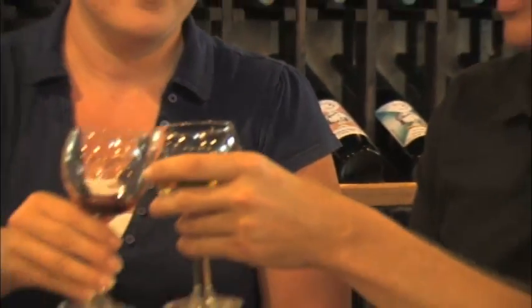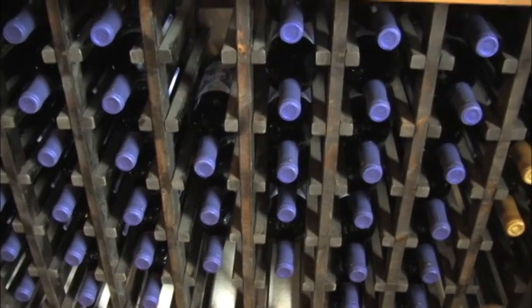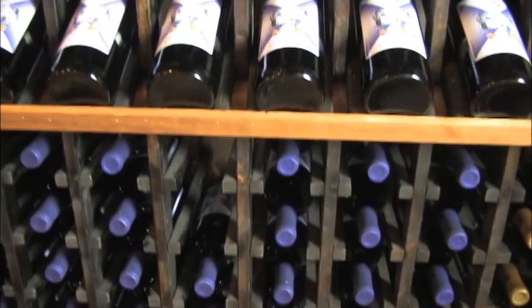We do a lot of different events here. People will come and have their weddings here. We have a piano bar. We have a patio out back for outside tasting of wine.